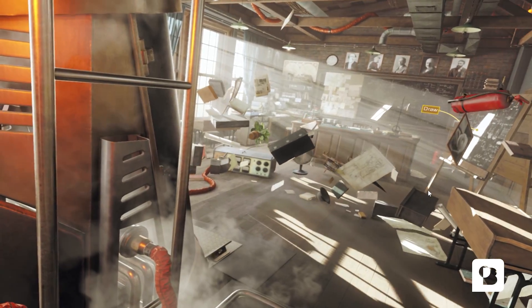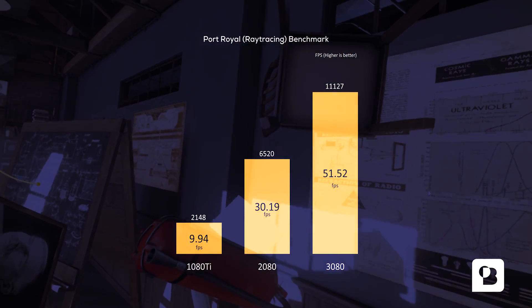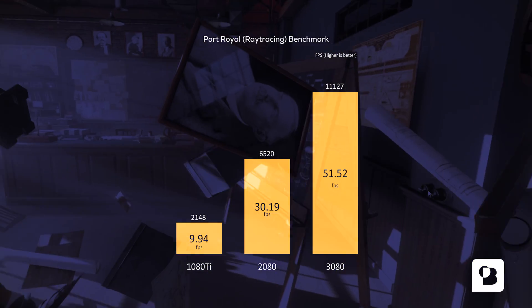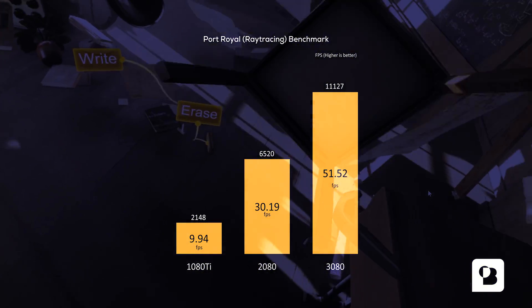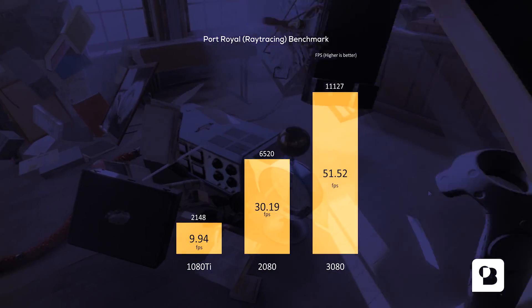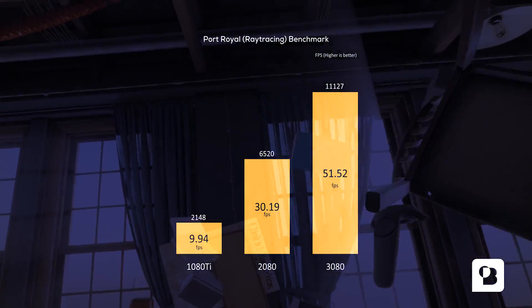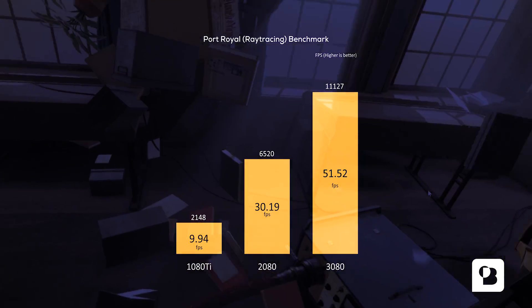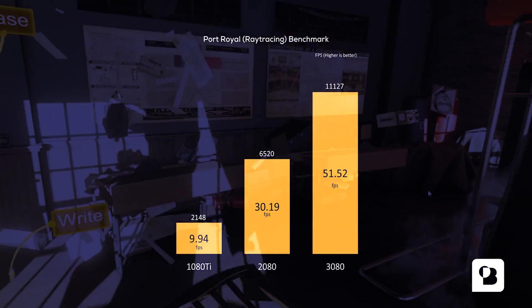Moving on then to ray tracing. Ray tracing makes it possible to provide much better looking graphics in games. As everyone knows, this technology is only available on the RTX cards. Performance is in the socks for the 1080 Ti, and again a good improvement is visible for the 3080. While it seems that ray tracing in VR is still not feasible at this time, we are getting closer to making it a virtual reality.